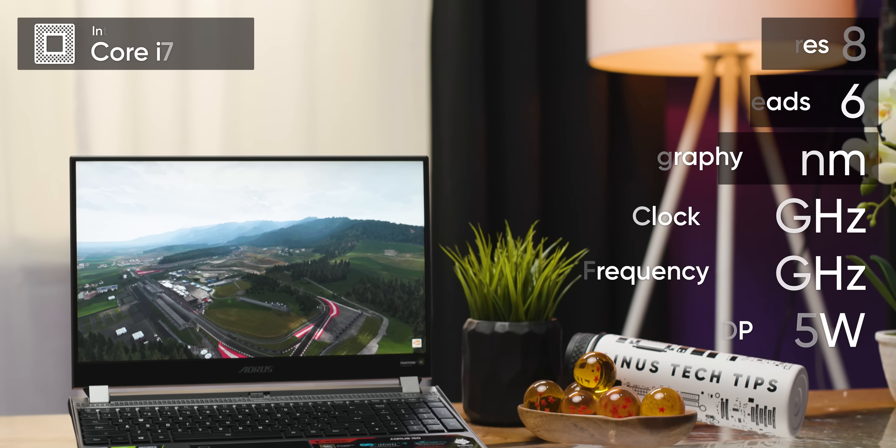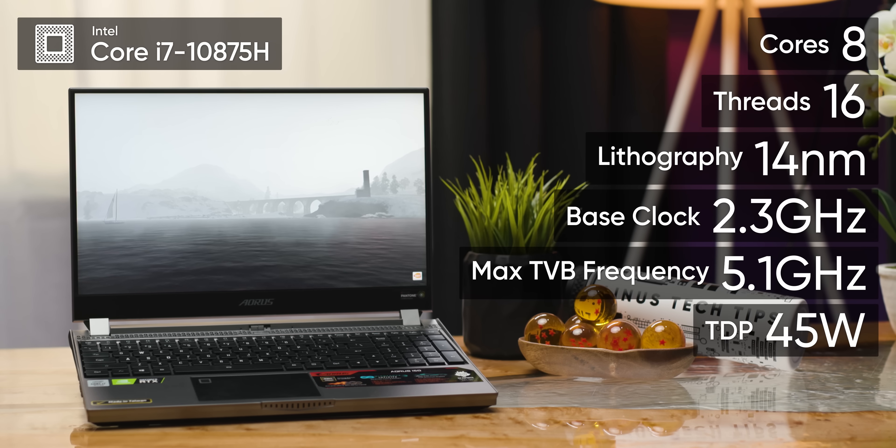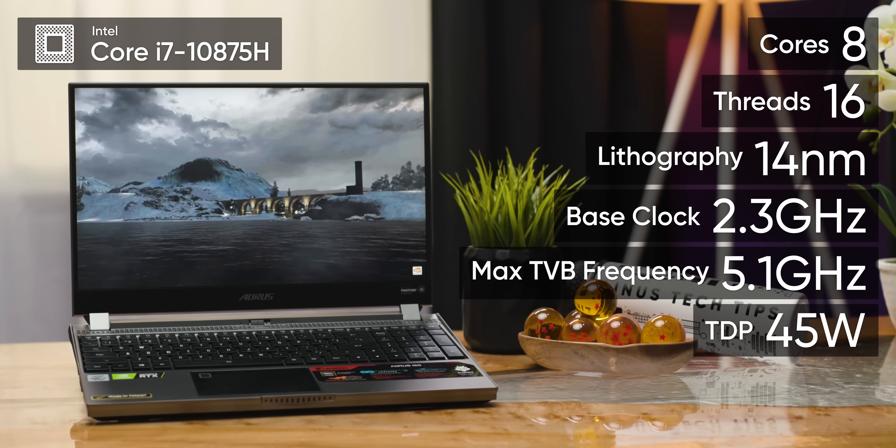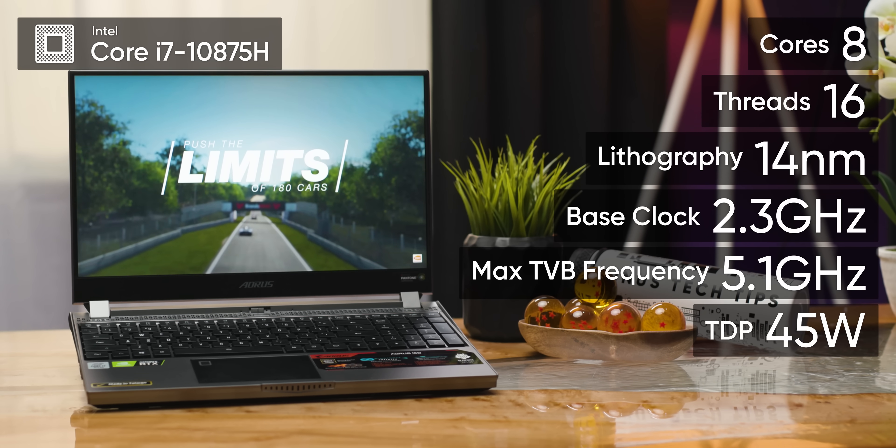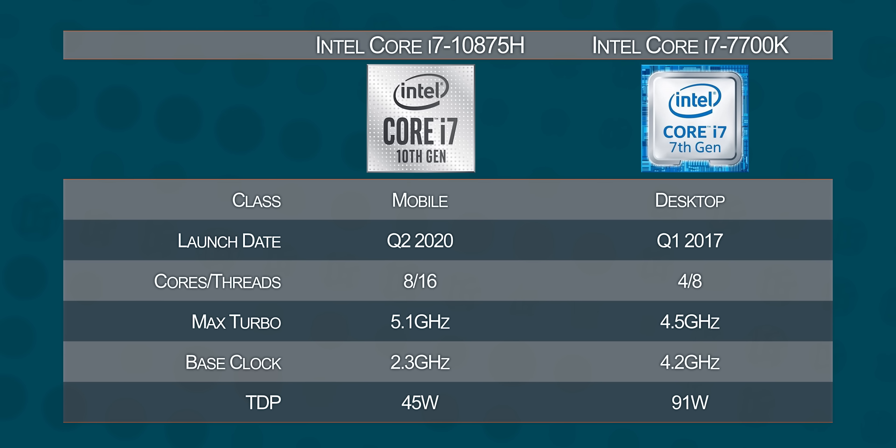The brains of our unit is an Intel Core i7-10875H. As far as we can tell, it's pretty much just a refined 9th-gen chip with slightly higher clocks. But a laptop with eight CPU cores that can boost up to two of them to 5.1 gigahertz is nothing to sneeze at. It's now faster than anything you could have bought for your mainstream desktop three years ago, let alone something you could have got in a laptop.